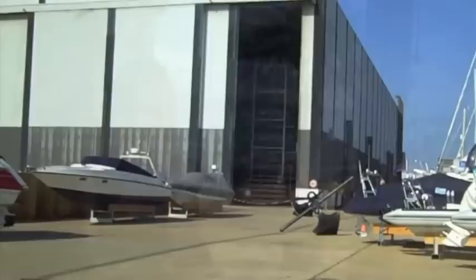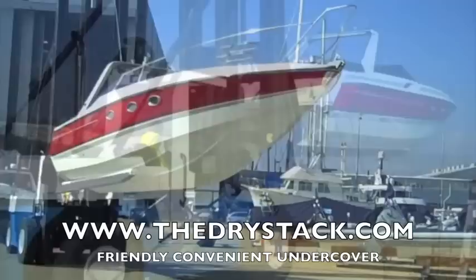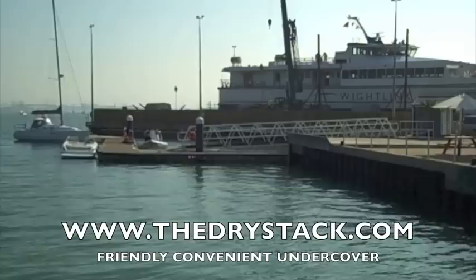Your boat is stored in our indoor Drystack — this is Europe's largest indoor Drystack. We keep your boat indoors. You give us a call, we'll take your boat out for you and put it in the water. You take your boat away, go and play, and come back whenever you like. There are no tidal restrictions for sports boats and cruisers, so you can come back anytime.